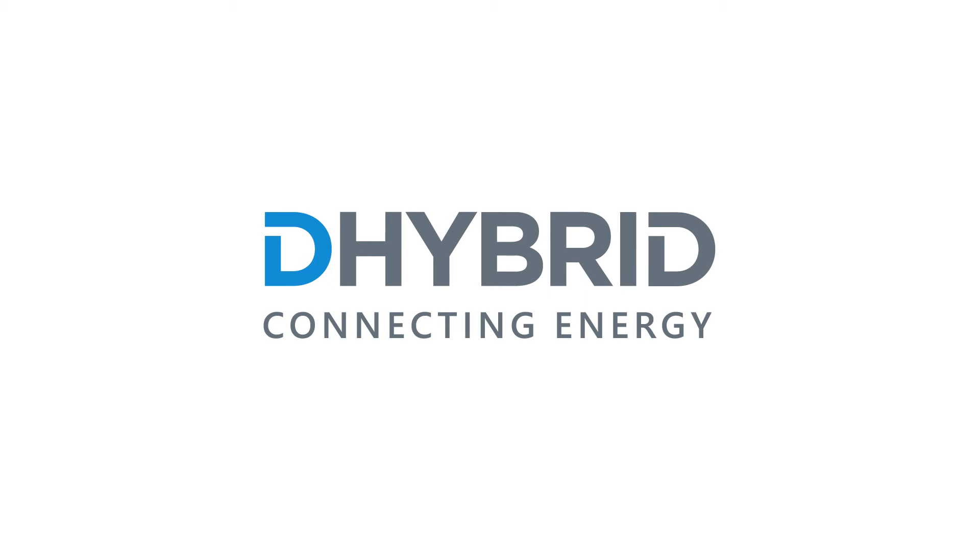D-Hybrid Power Systems. For further information, visit us at dehybrid.de.